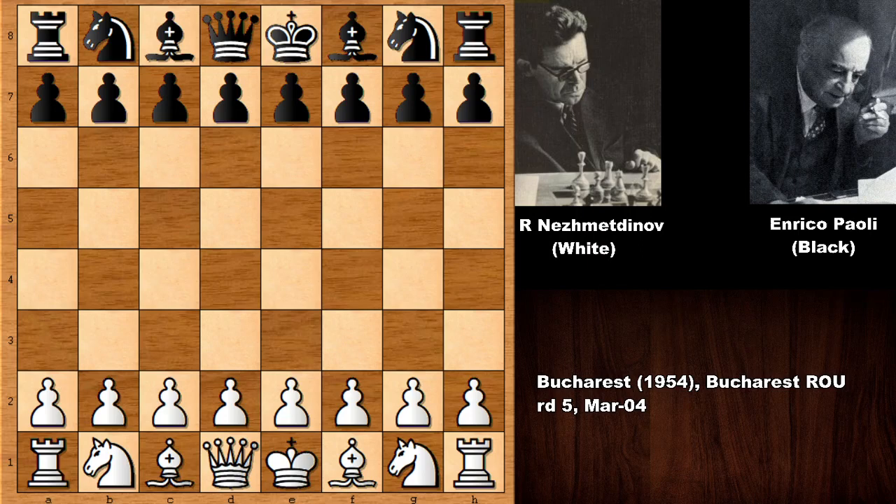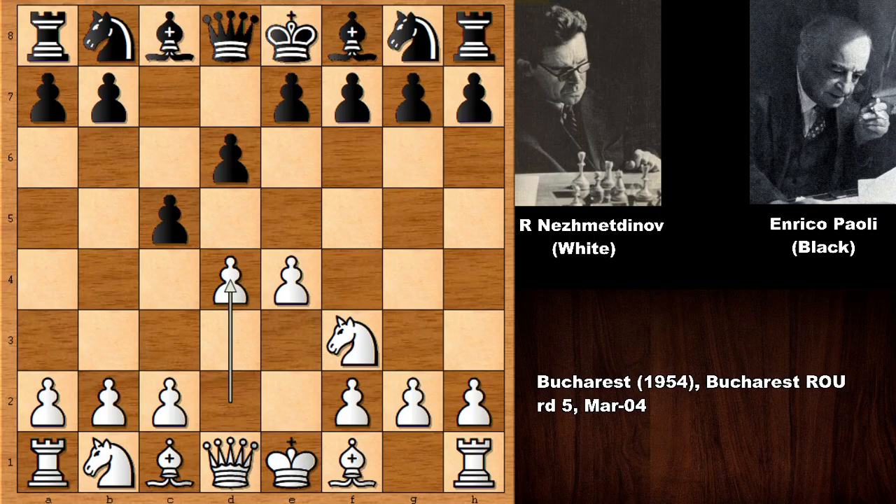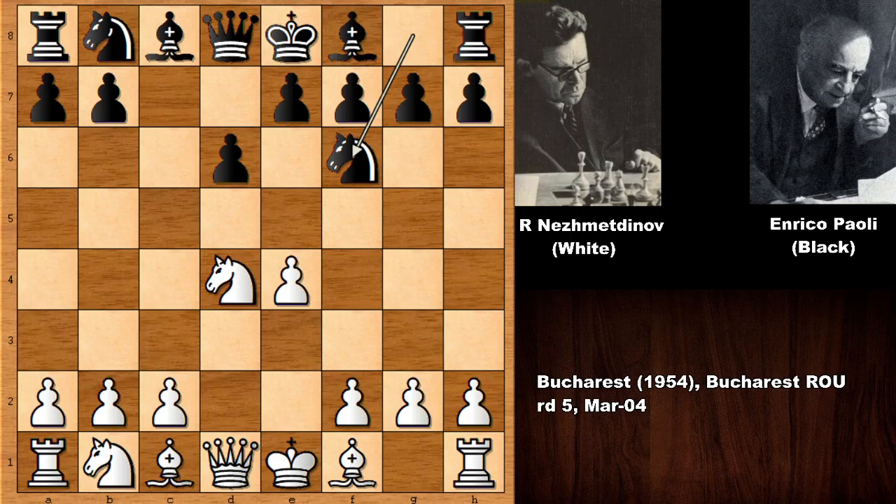Without wasting any more time, let's see what happened in this chess game. Nejmedtinov, with the white pieces, starts with e4, and Black responds with c5 — the Sicilian Defense. As an aggressive chess player, Nejmedtinov pushes the d-pawn, entering the Open Sicilian. After developing pieces, Black played a6, entering the Najdorf variation of the Sicilian Defense.